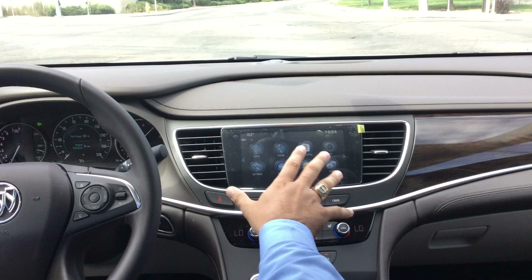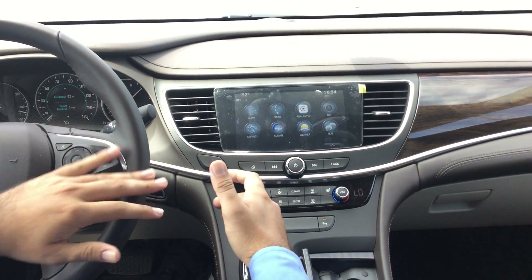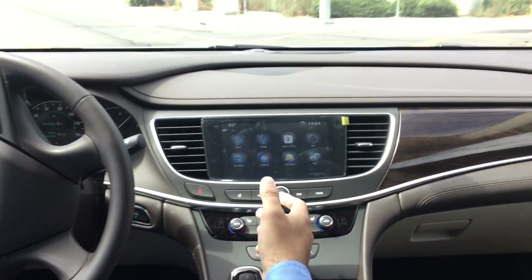Now on the radio, a lot of our vehicles are going to look like this in the radio display, but the newest thing that I really want to talk to everybody about is the Apple CarPlay or Android Auto, depending on which type of phone you have.